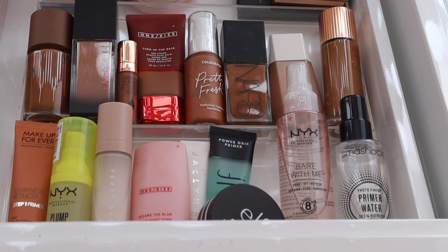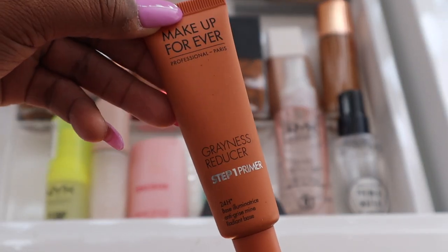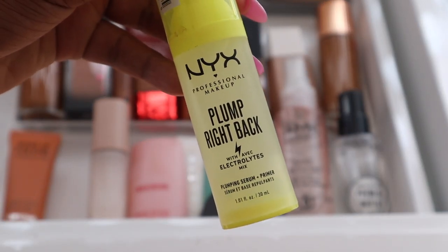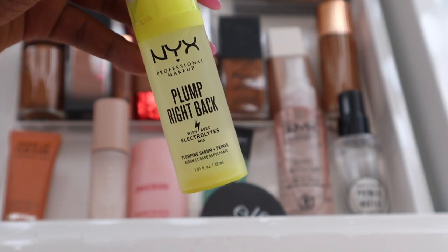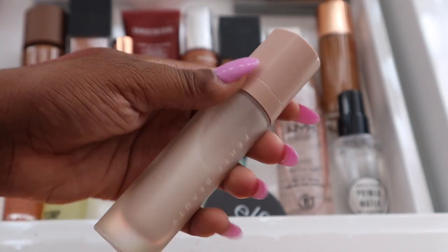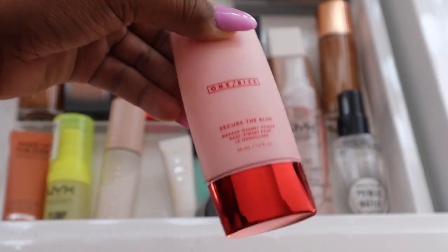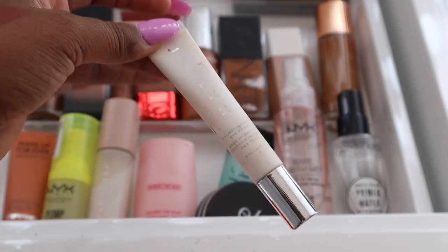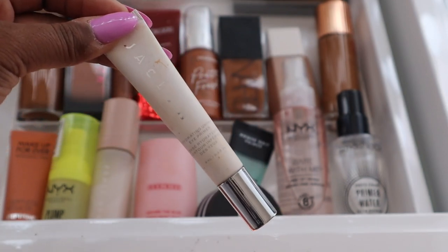Over here I have my primers. I have my Makeup Forever Greyness Reducing Primer — highly recommend it. I have the NYX Plump Right Back primer, a great plumping primer that goes on like a serum and dries to a slightly tacky finish to help makeup adhere. I have my Fenty Matte Primer — I've had it a while and want to use it up. I also have my Jacqueline under-eye primer, which is great for hydrating under the eyes when they're feeling dry.